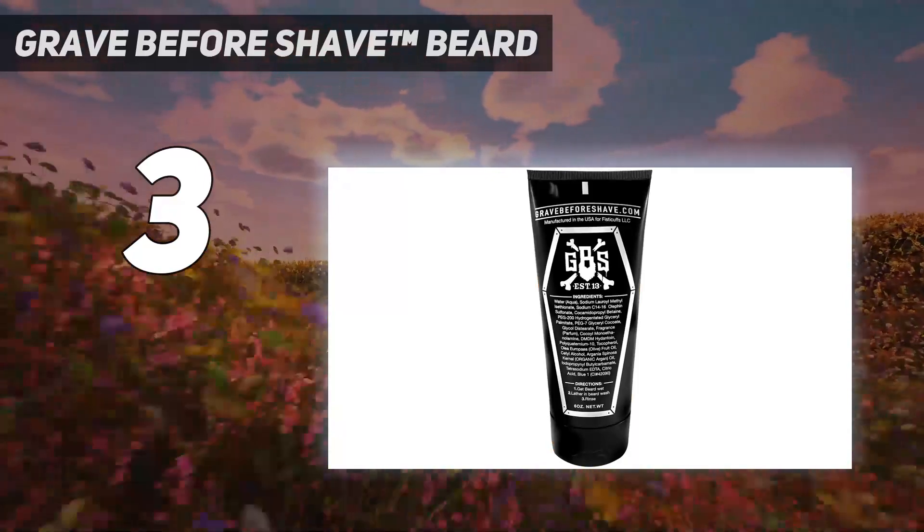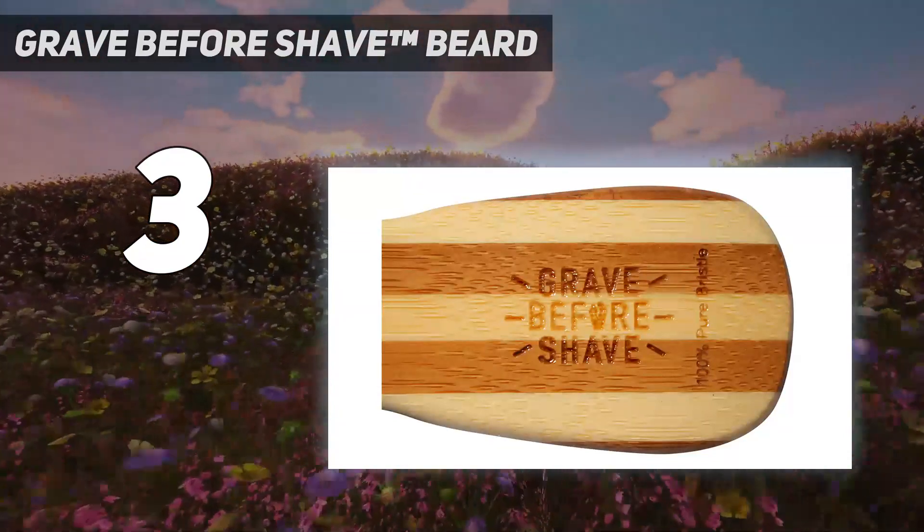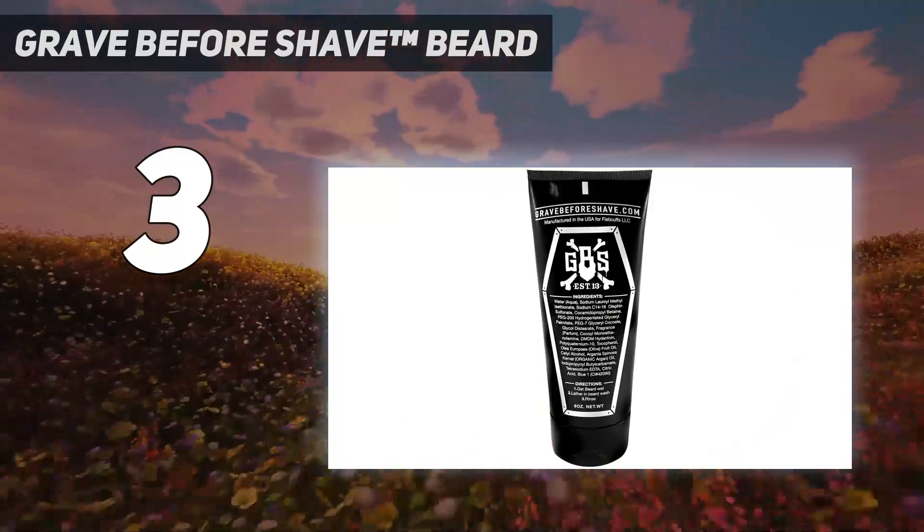GBS Cigar Blend Beard Oil has a rich cigar scent with vanilla after notes. Enjoy the spicy scent of a deep flavored cigar while keeping your beard hydrated, healthy, and shiny.